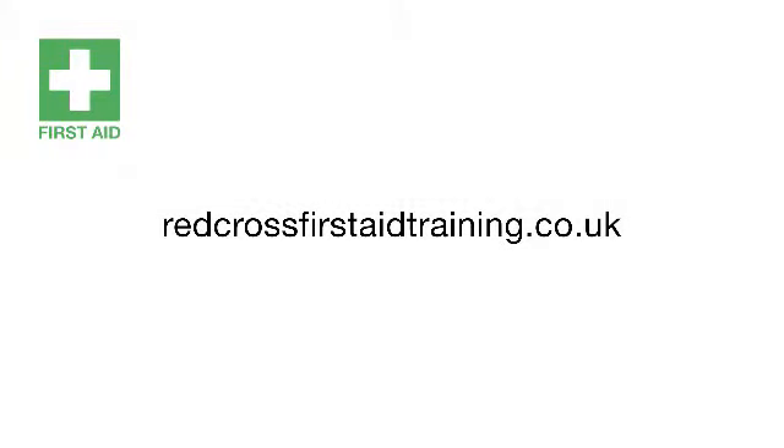For more information about first aid training, visit redcrossfirstaidtraining.co.uk.